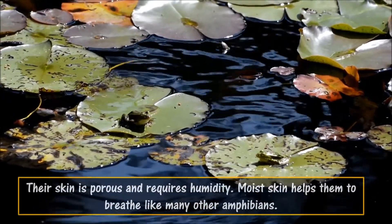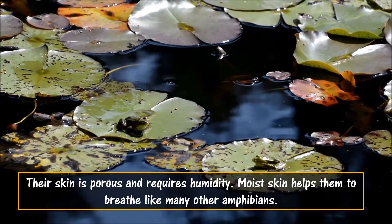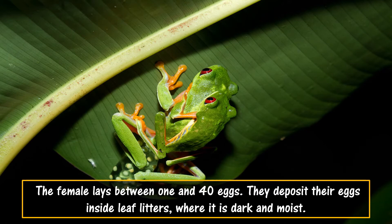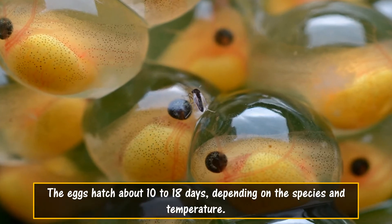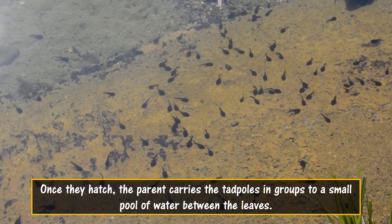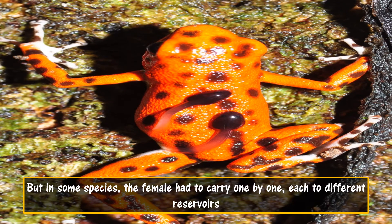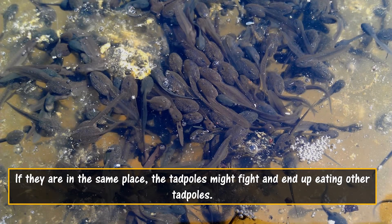Their skin is porous and requires humidity. Moist skin helps them to breathe, like many other amphibians. The female lays between 1 and 40 eggs, depositing them inside leaf litter where it is dark and moist. The eggs hatch in about 10 to 18 days, depending on the species and temperature. Once they hatch, the parent carries the tadpoles in groups to a small pool of water between the leaves. In some species, the female carries them one by one to different reservoirs, as tadpoles in the same place might fight and end up eating each other.